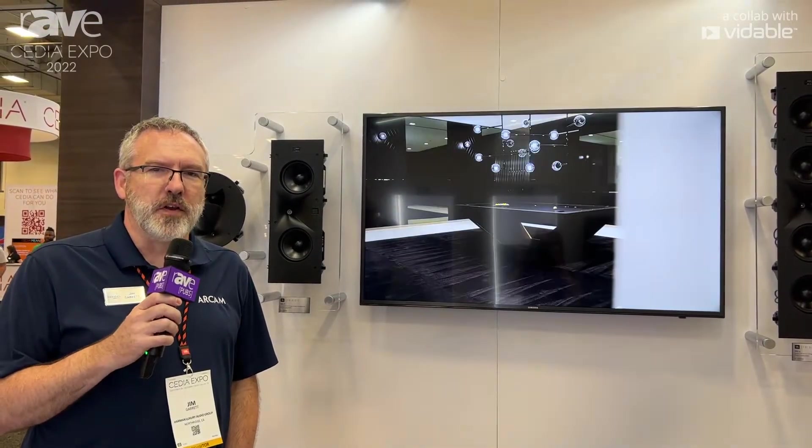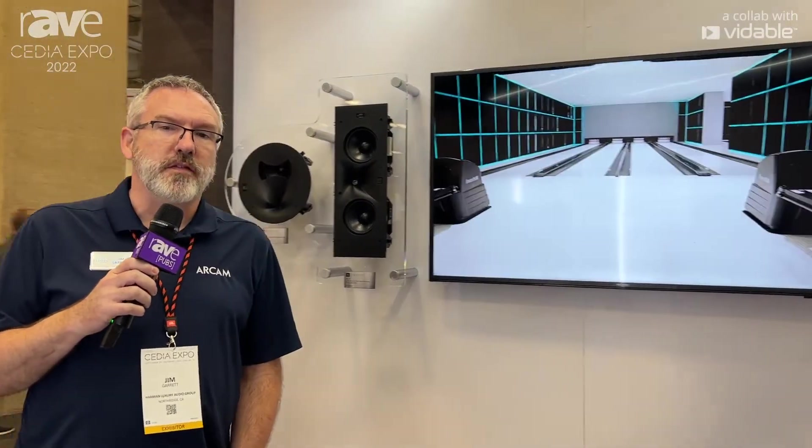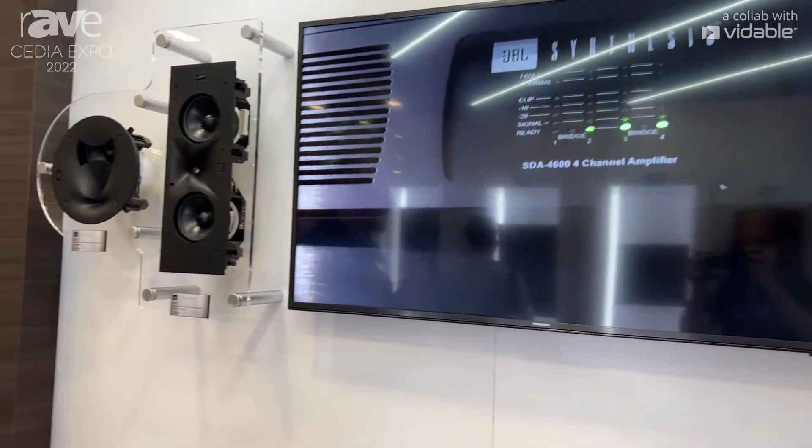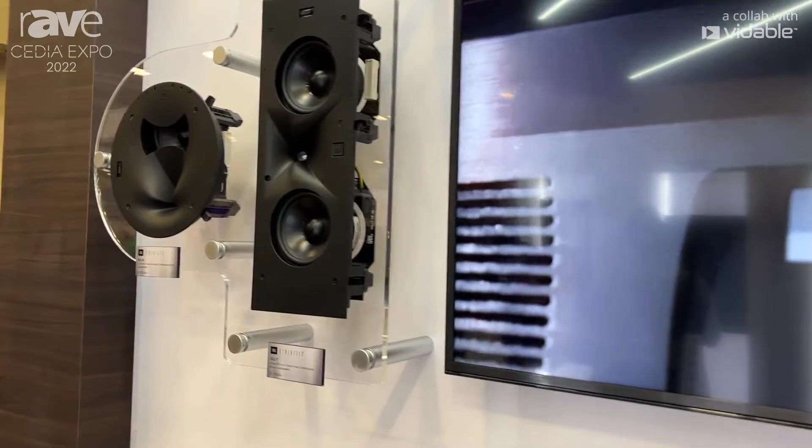Hello everyone, my name is Jim Garrett. I'm Senior Director of Product Strategy and Planning for the Harman Luxury Audio Group. We're at CEDIA 2022, standing in the JBL Synthesis portion of the booth, and I am next to the new in-wall and ceiling products that are part of the Synthesis Custom loudspeaker range.